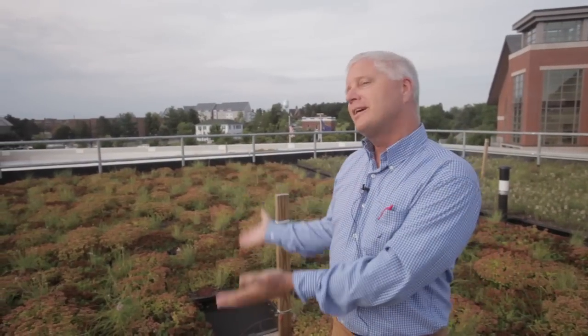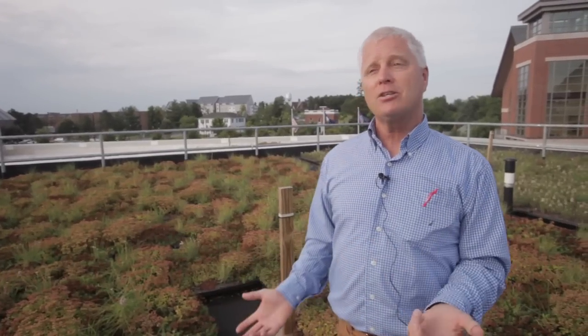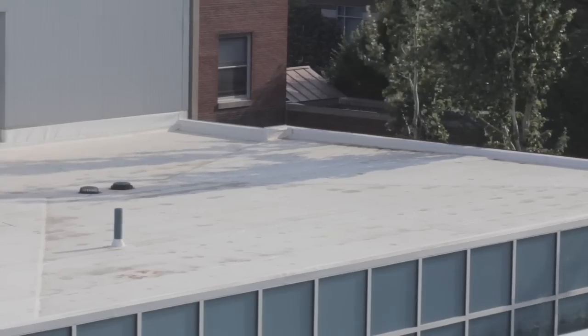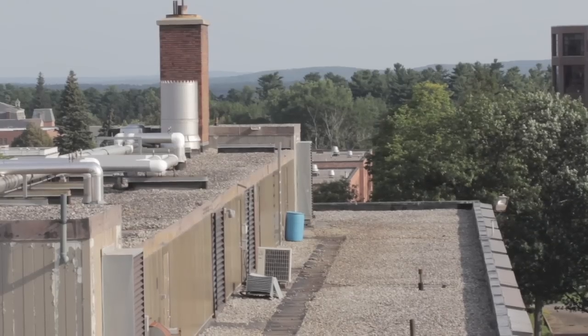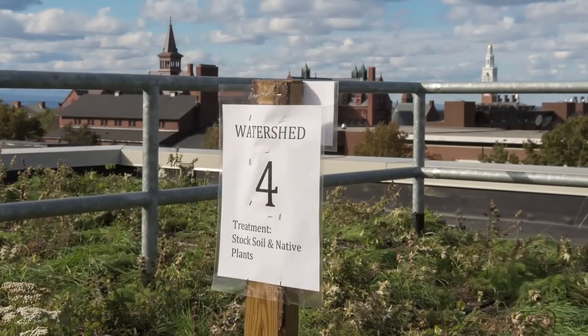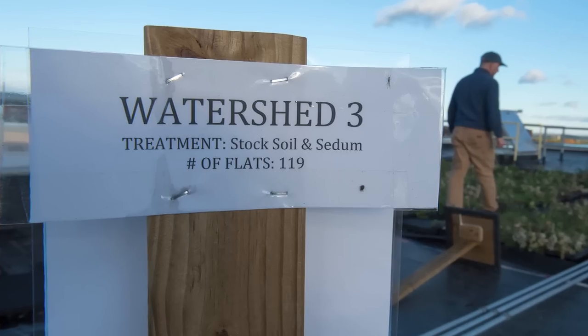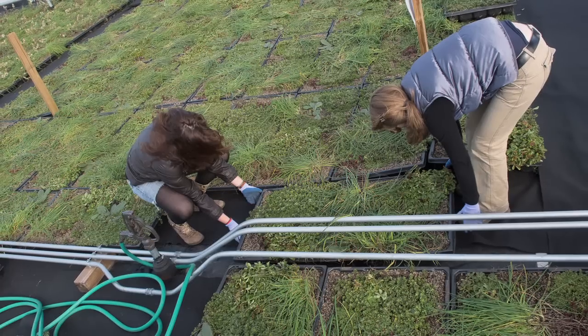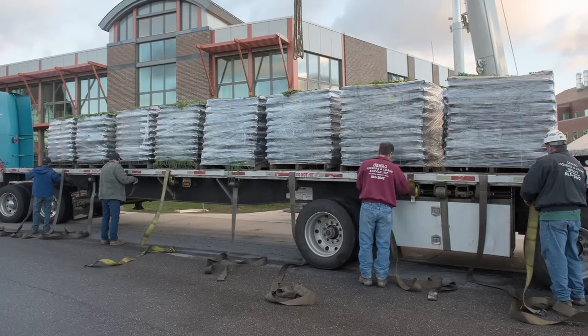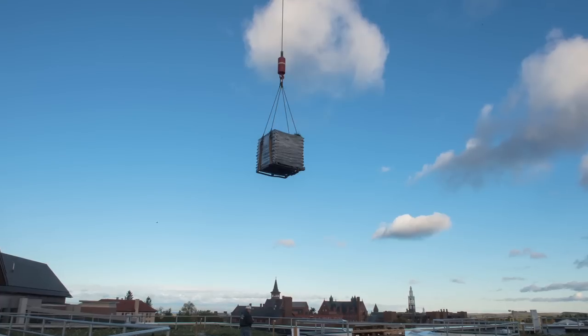That's the kind of information we'll be able to gather from this experiment and then say to the university or to the community: if we were to do that on all these buildings, here's the amount of water reduction, here's the reduced contaminants that'll go into Lake Champlain. We've had students design projects at the beginning of a semester, write a proposal, get funding from the university, install them, and prove that they've reduced water consumption by 20% in the building — all in one semester.